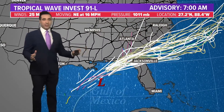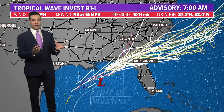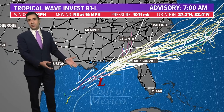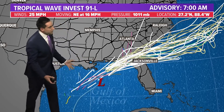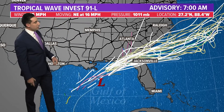The models have struggled because we haven't had a defined center of circulation for them to say this is where it is and this is where it's going. So it's just been guessing, and this is an excellent example of that. You can see the initialization points on all of the models are all over the place, considering it's actually forecast to be right there where that L is located.